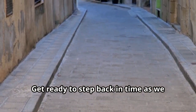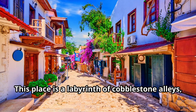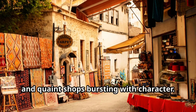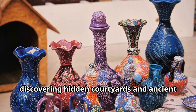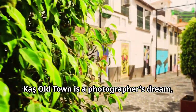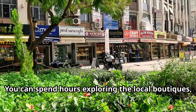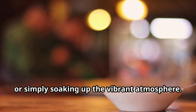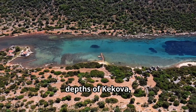Get ready to step back in time as we wander through the charming streets of Kas Old Town — a labyrinth of cobblestone alleys, vibrant bougainvillea-draped houses, and quaint shops bursting with character. Imagine getting lost in the maze of narrow streets, discovering hidden courtyards and ancient relics at every turn. Kas Old Town is a photographer's dream, every corner revealing a picture-perfect scene. You can spend hours exploring local boutiques, sipping Turkish tea at a sidewalk cafe, or soaking up the vibrant atmosphere.